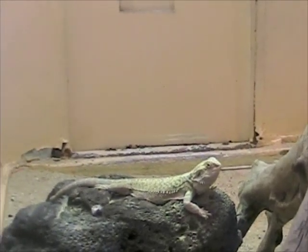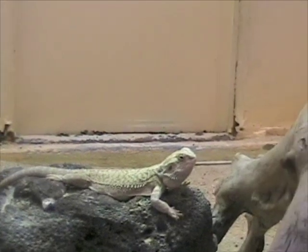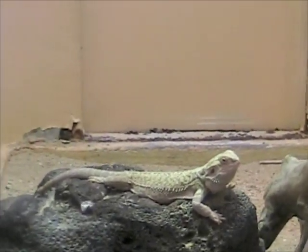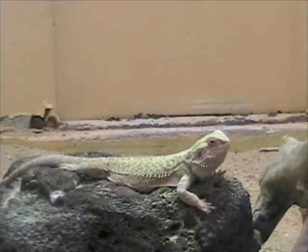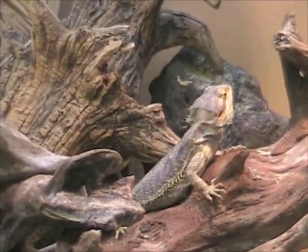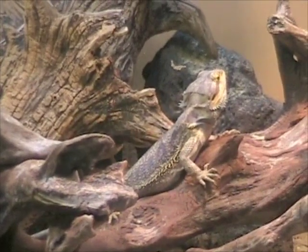It's the inland bearded dragon — right there, right there. That one's sitting. I'd say it's about a fourth. There it is. See it, Shane? Right here in the middle, in the middle of the wood — the driftwood. Right in the middle. It's tan.